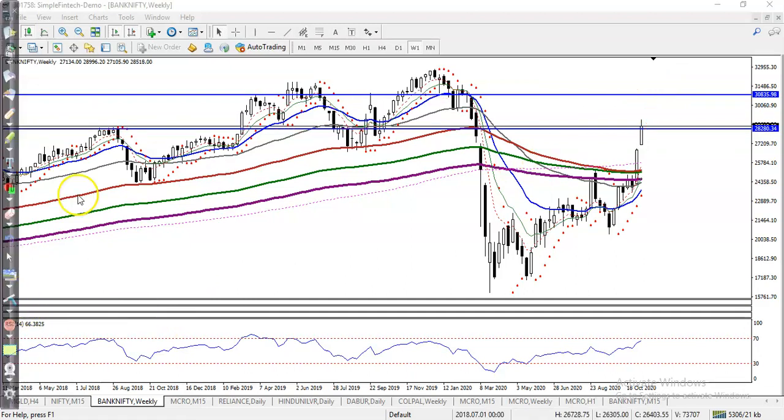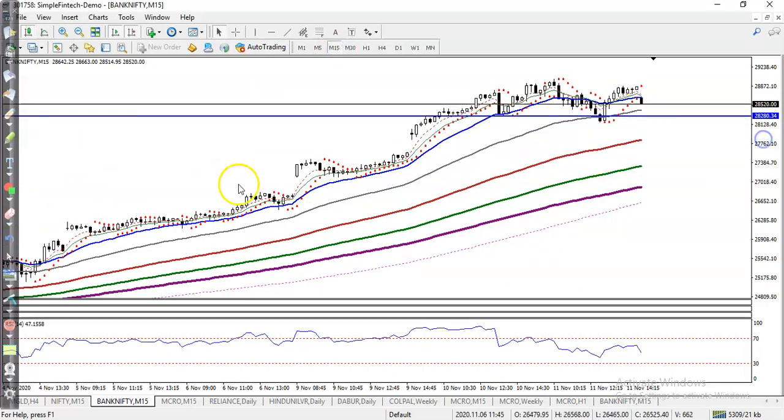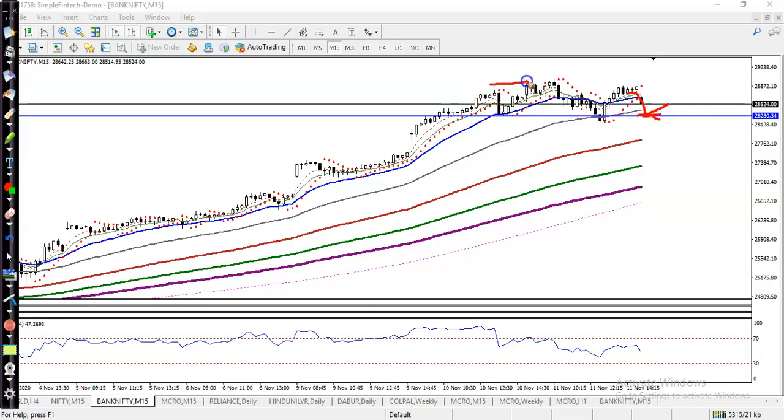We are focusing on the buy side. There are two buy opportunities: first, if price retraces back to this level, we look for a buy after forming a bullish signal — we need a bullish signal. Second, if price breaks this previous higher point, we are looking for a buy above that area. We are not looking to enter in between. For intraday, if price breaks the level of 28200, we are not buying — we wait for confirmation.